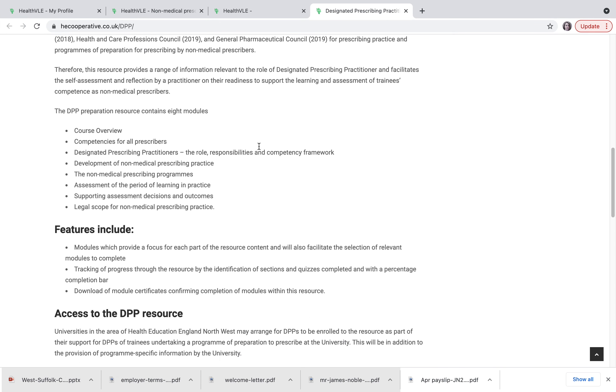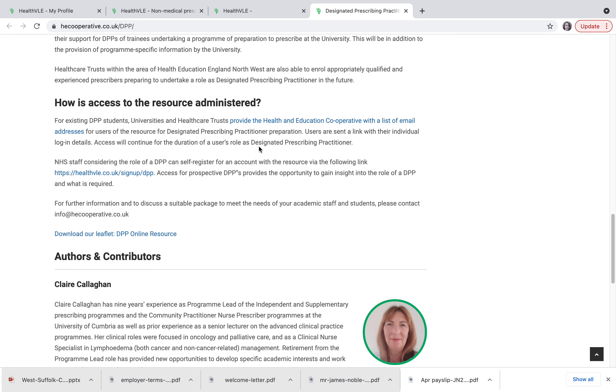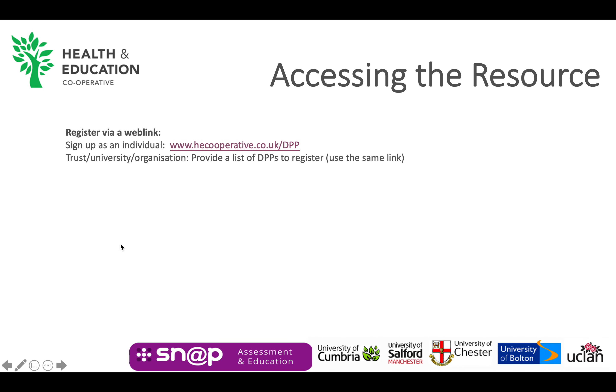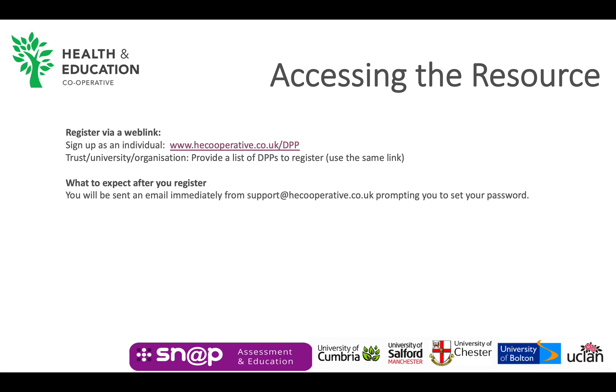You just need to scroll down to the section where it says how to access the resource and there's a sign-up link there. After you've registered, an email will be sent instantly, so please do check your spam or junk if you haven't received it in your inbox. You will need to create a password if you haven't done so already. Once this has been done, you can start using the resource immediately.